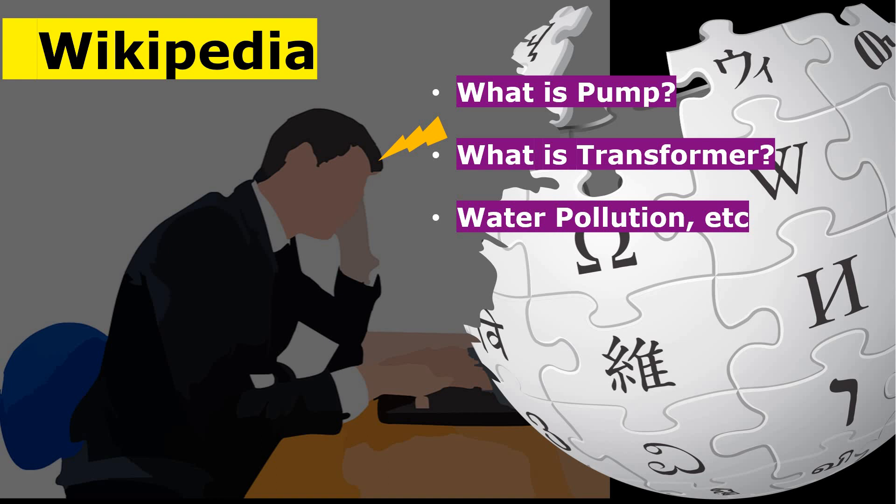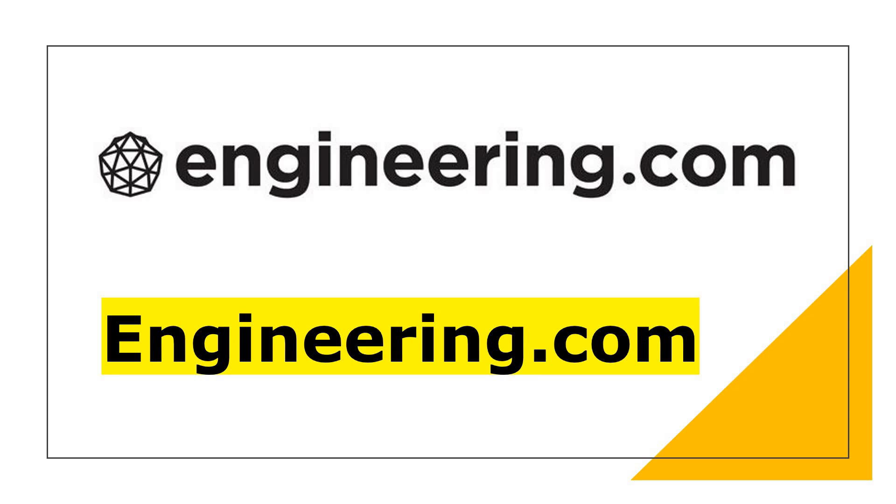Now, what is the second website? Before going to the second website, if you like our content and our video, you can simply like and share this video with your friends, and subscribe to our YouTube channel for more interesting engineering stuff. Now the second website is engineering.com. Why engineering.com? How can an engineer use this website? Let's see that.